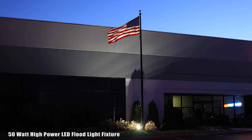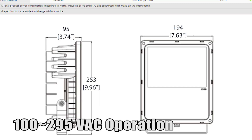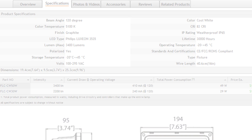The Compact Series is ideal for large sign illumination, building facade lighting, and other large architectural structures. It operates at 100–295 VAC with a built-in UL-recognized Meanwell constant current driver.